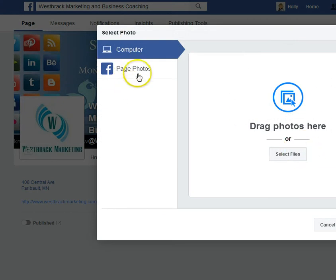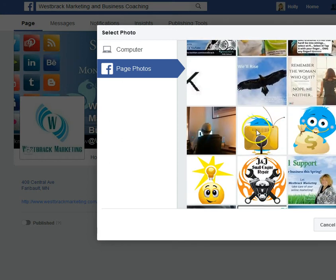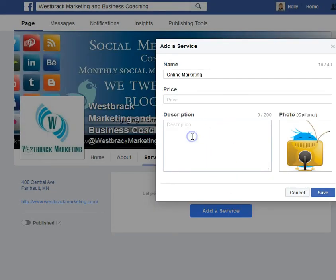You can easily upload a photo, or you can go to your page and choose from a variety of photos that you might have online. In this case, I'll just grab this one and put in a brief description.